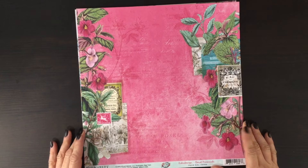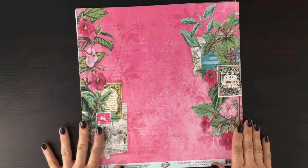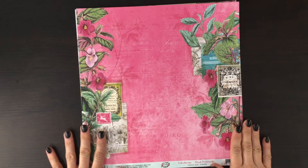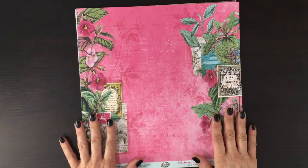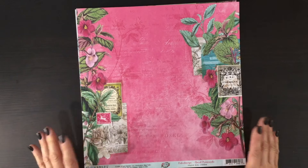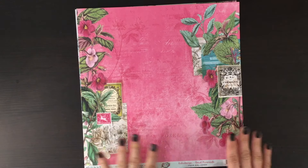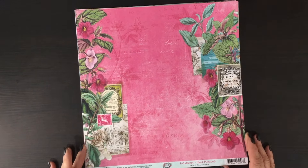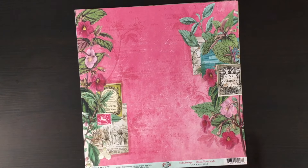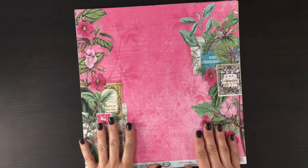Hi everybody, it's Laura. Thank you so much for joining me on my channel today. I have an unboxing of the May My Creative Scrapbook limited edition kit. I was really happy when I opened up the kit and saw that there were papers and a number of embellishments from the 49 and Market collection Kaleidoscope. I think it's such a colorful collection and I was really hoping it would be part of one of the My Creative Scrapbook limited edition kits.